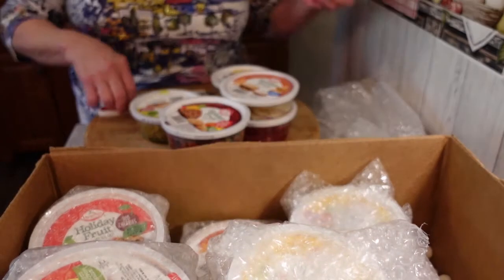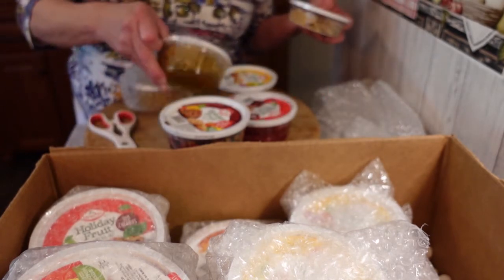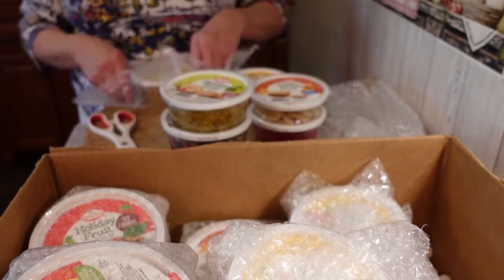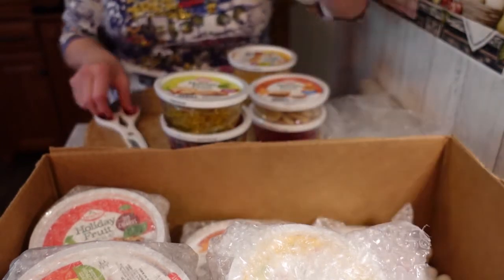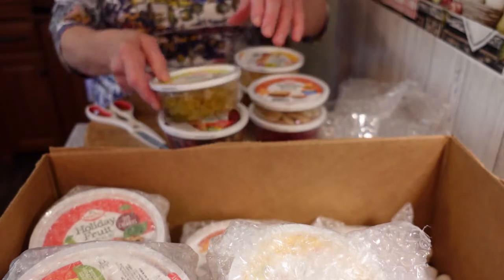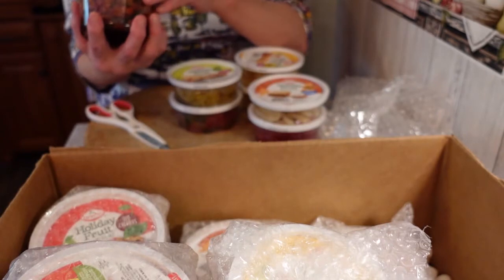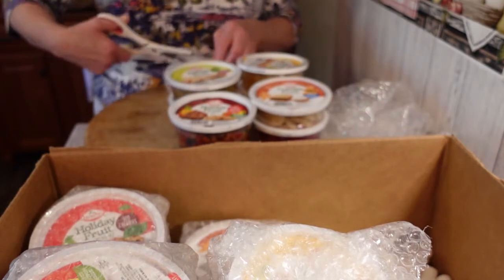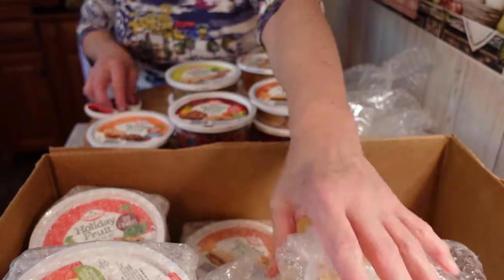They're all tropical pineapple varieties. We have citron — which I believe is a lime or lemon-lime — and I like to make key lime bars with that. There are so many different fun things you can make. This is the pineapple, one of my favorite mixes ever, and these pieces are quite large. This is the Old English mix, and I really like that — I've made a lot of stollen, fruitcake scones, and fruitcake cookies.